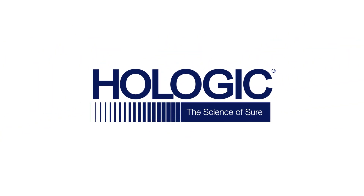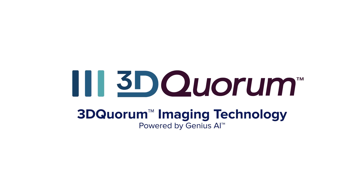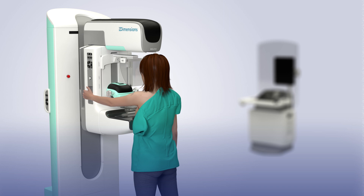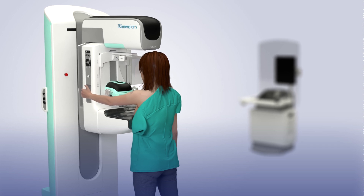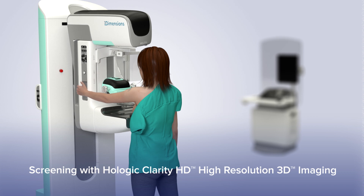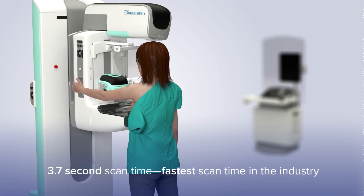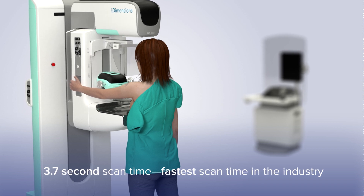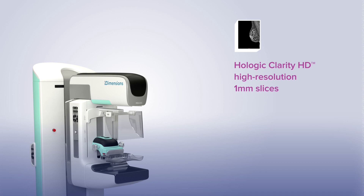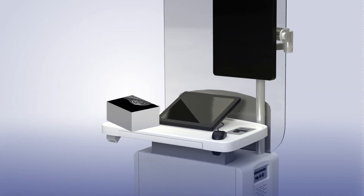Introducing Hologic's latest innovation, 3D Quorum Imaging Technology, powered by Genius AI. The Genius 3D Mammography exam is acquired on the Hologic 3D Mammography System. Patients are screened with Hologic Clarity HD High Resolution 3D Imaging with a 3.7 second scan time, the fastest scan time in the industry. After screening is complete, the Hologic Clarity HD High Resolution 3D data is sent to the acquisition workstation.